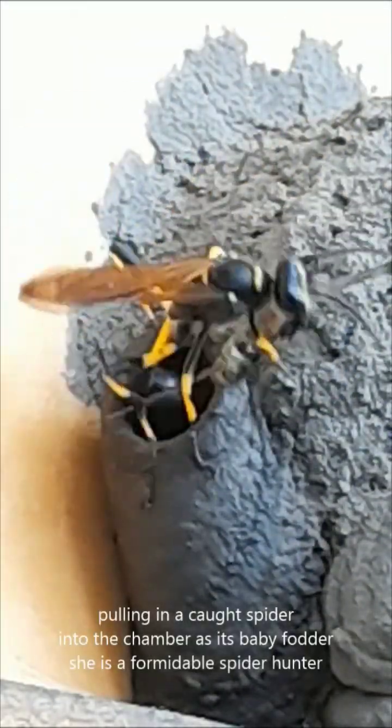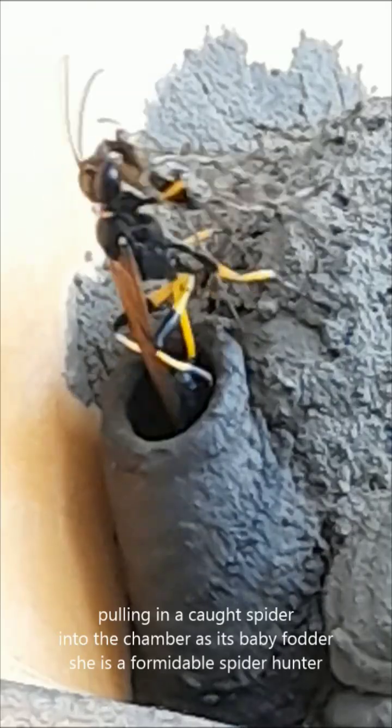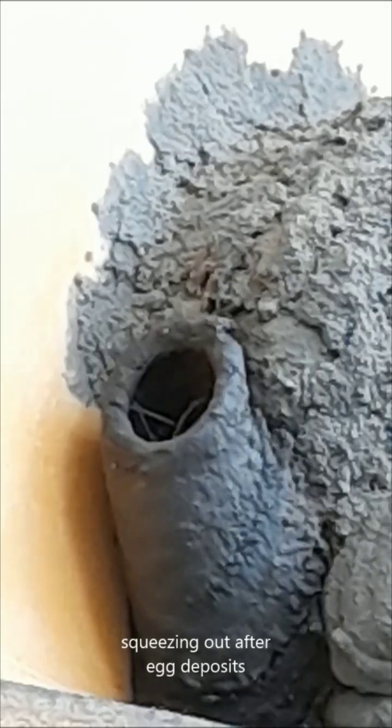As she's known for, she's bringing a caught spider into her nest as larva fodder.